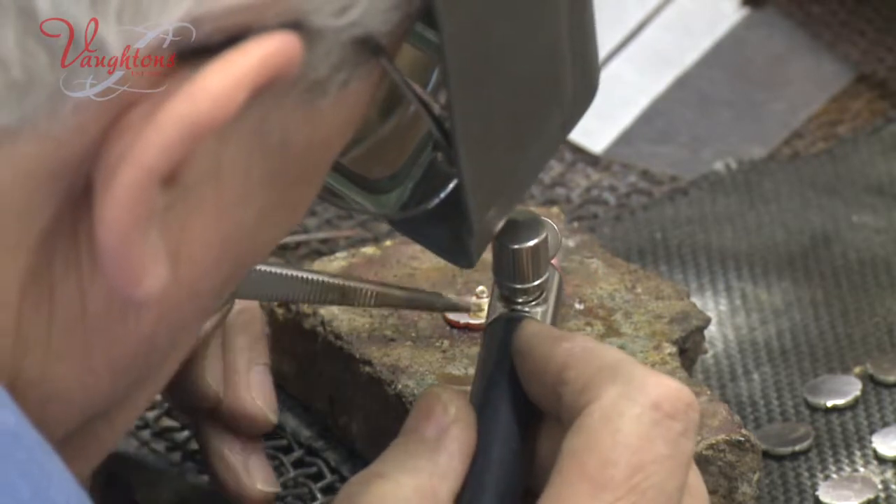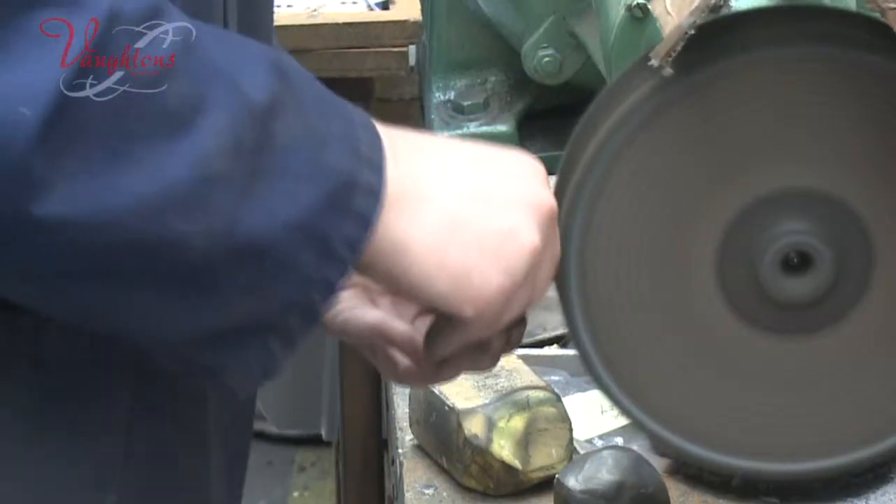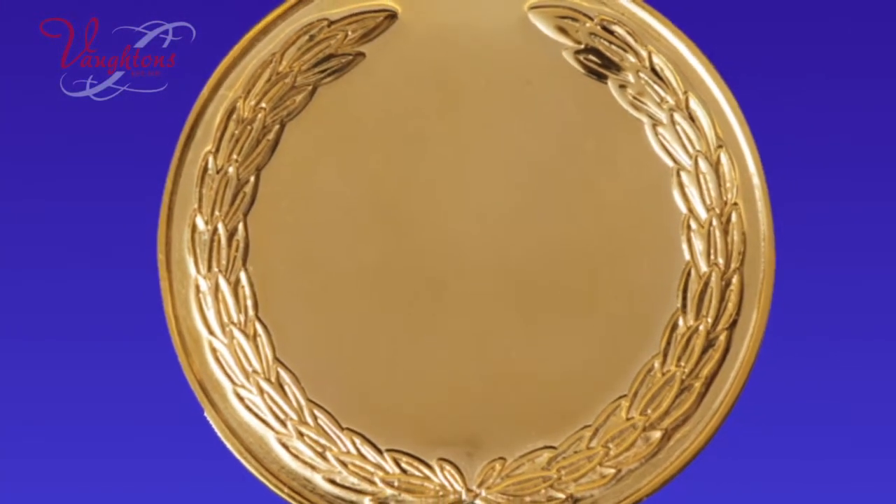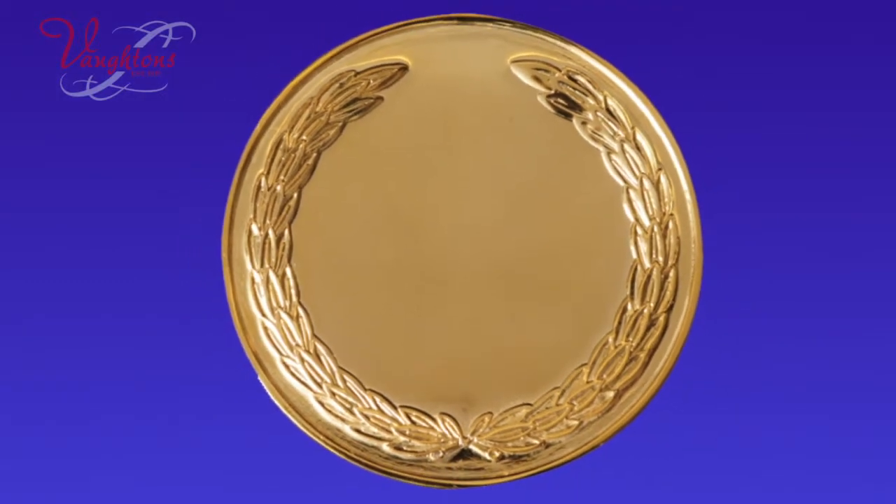Any soldering necessary takes place and then it's off for polishing. The jewel is highly polished and then sent for hallmarking at the Birmingham Assay Office if it's a precious metal.